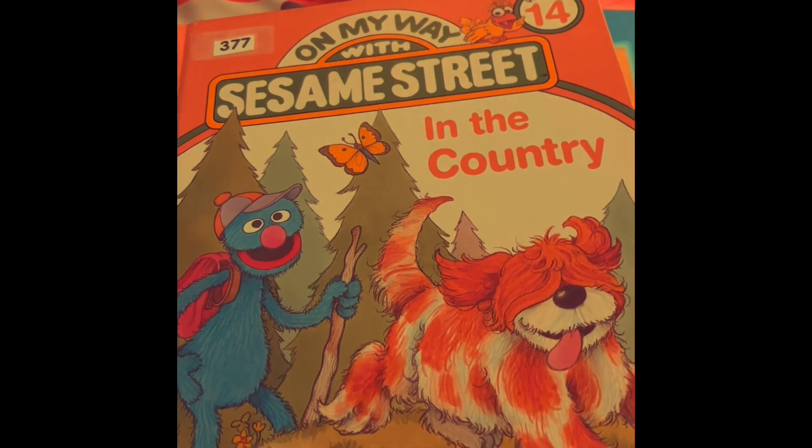Sesame Street, on my way, in the country. Don't worry, Snuffleupagus, we're going to have a lot of fun.